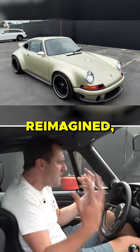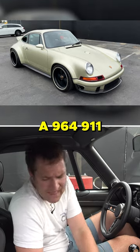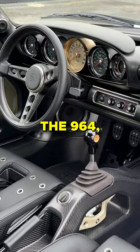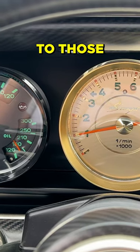Everything here has been reimagined, restored, improved compared to a 964 911. You can see the general layout of this interior is similar to 911 models from this era — the 964 — with the gauges and the controls, but it's all been improved upon compared to those cars.